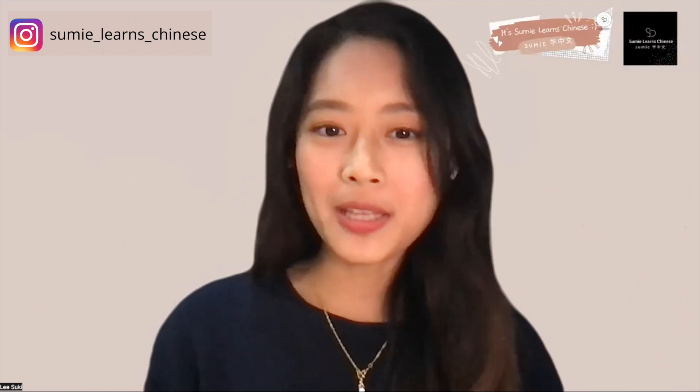Hi guys! Welcome back to my channel, Sumi Learns Chinese. 大家好，欢迎来到我的频道，Sumi学中文。